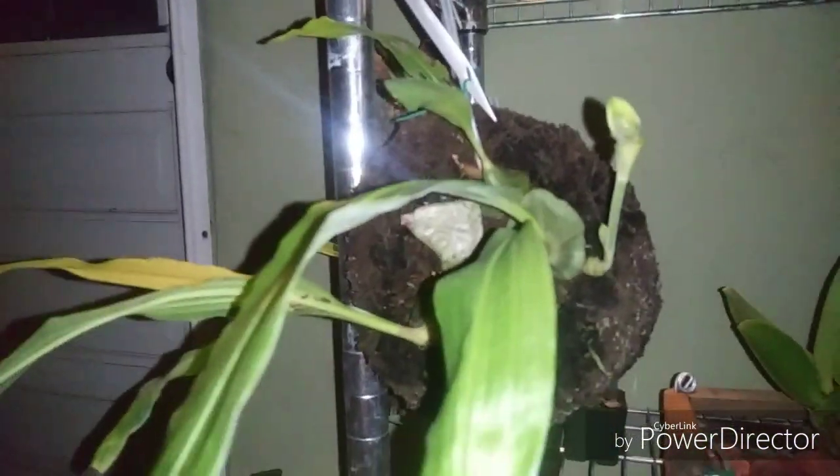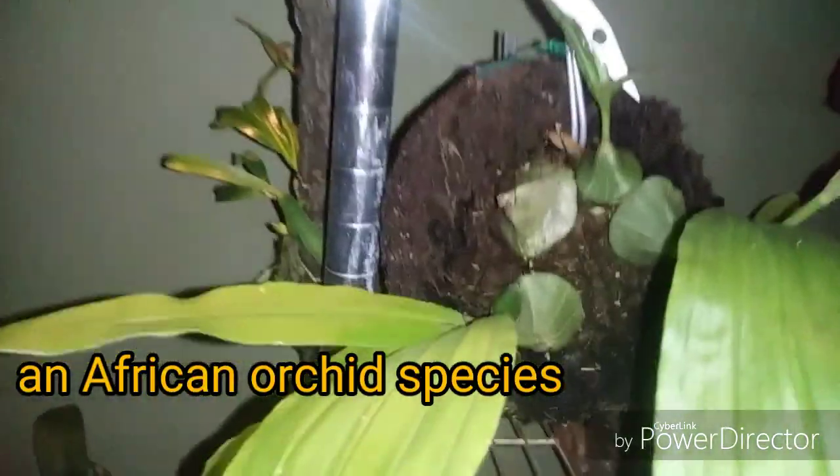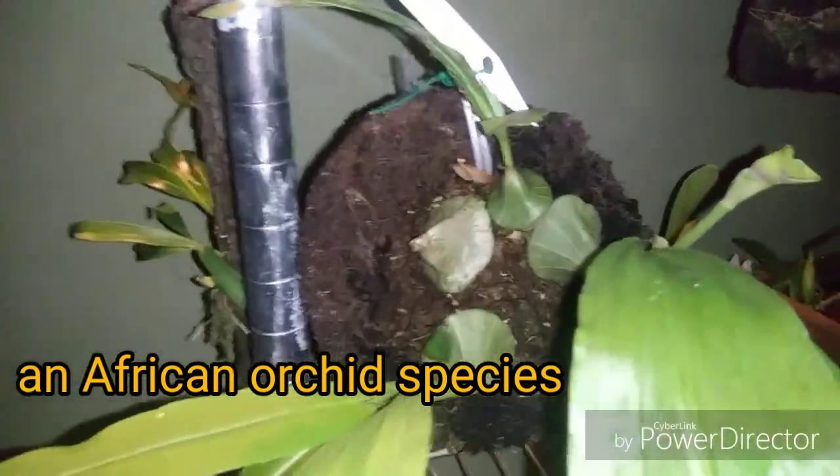Here's the new spike coming - this is Ancistrorhynchus roughchildianus. The little pseudobulbs look like little Hershey kisses. Somebody told me this one was really hard to grow, but I don't know - it seems to be coming along pretty good for me.